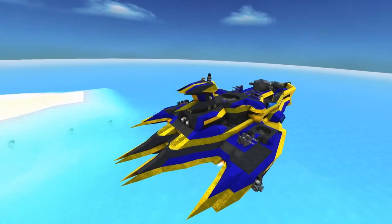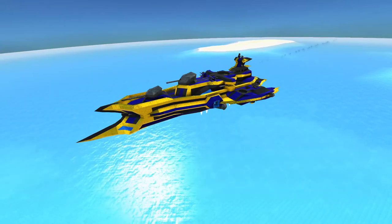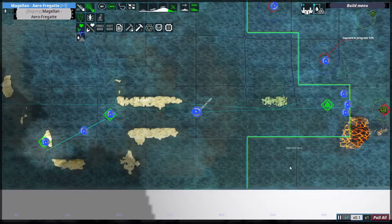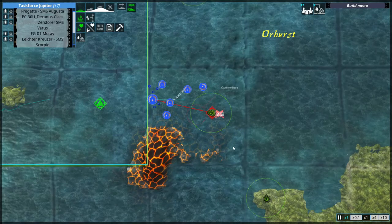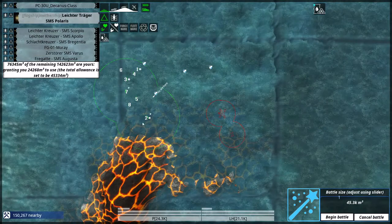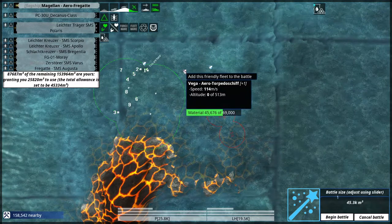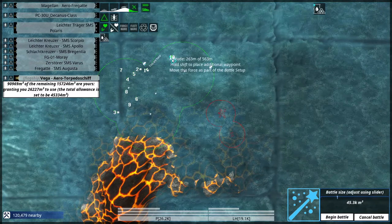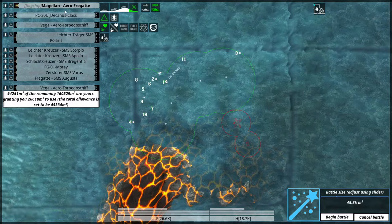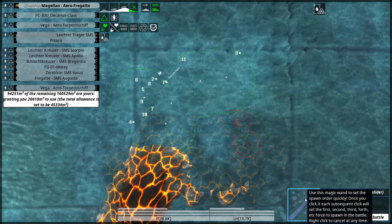Another airship — it is finally time to deploy some of my airships as well. I wonder if I can make a dedicated airship group already — I probably can. Deploying the light carrier Polaris and the Magellan Arrow Frigate, as well as two torpedo boats but in the air. There's the Magellan, Decanus class, Vega, Polaris. I like this lineup. Let's go!